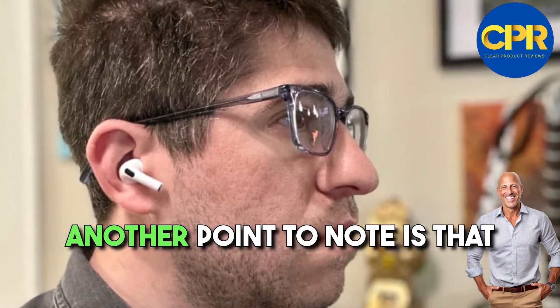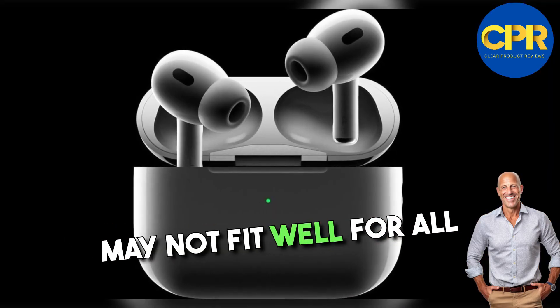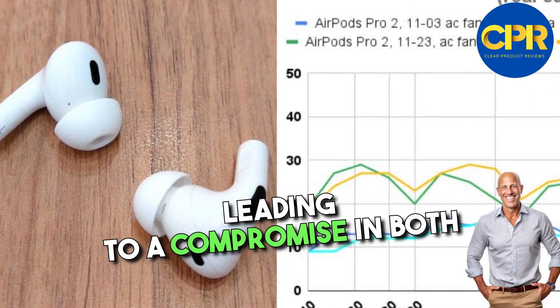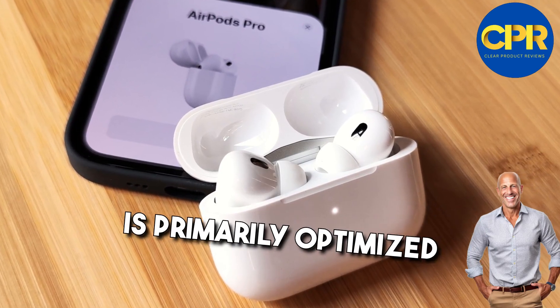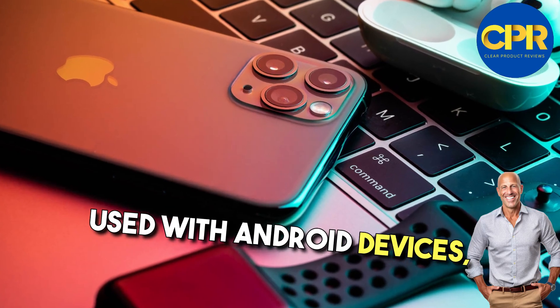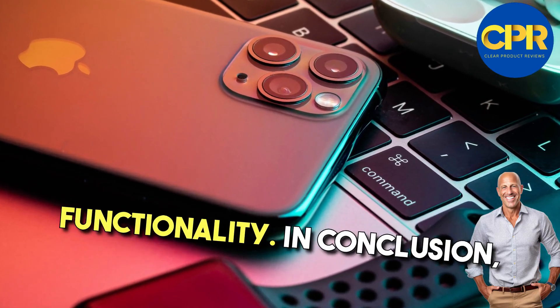Another point to note is that the AirPods Pro 2's design, while comfortable for most, may not fit well for all individuals' ear shapes, leading to a compromise in both sound quality and noise cancellation effectiveness. Additionally, the AirPods Pro 2's connectivity is primarily optimized for iOS devices, and while they can still be used with Android devices, users may not have access to the full range of features and functionality.